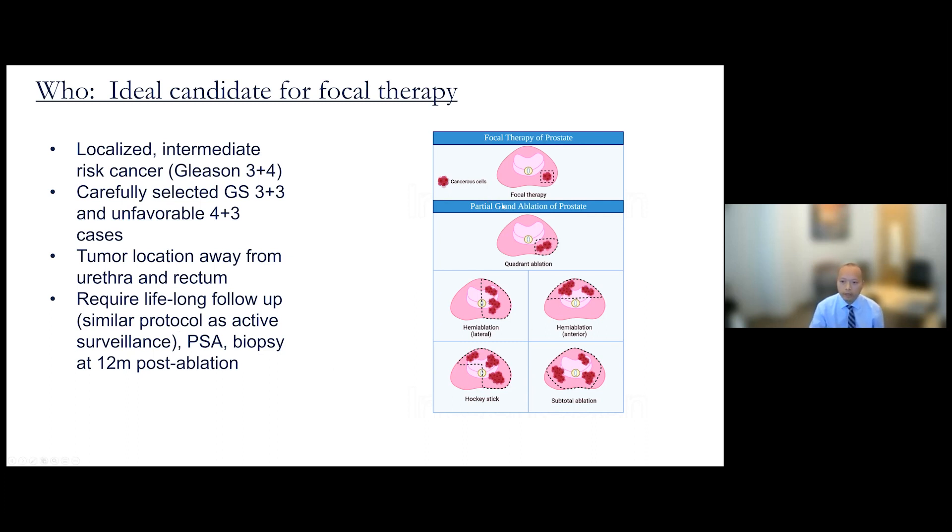There are multiple ways we can ablate the tumor. We can target the quadrant, perform hemi-ablation of half of the prostate, or use a hockey-stick approach depending on the tumor location.